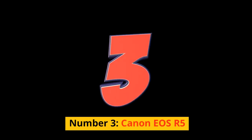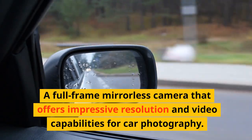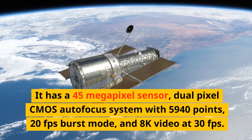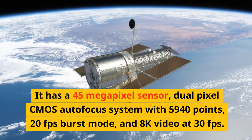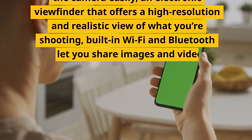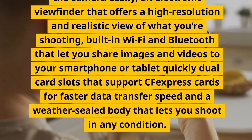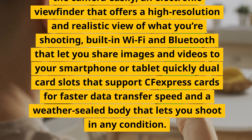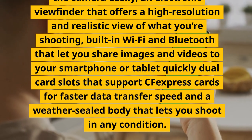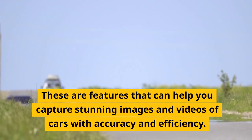Number 3: Canon EOS R5. A full-frame mirrorless camera that offers impressive resolution and video capabilities for car photography. It has a 45-megapixel sensor, dual-pixel CMOS autofocus system with 5,940 points, 20fps burst mode, and 8K video at 30fps. It has a fully articulated touchscreen, a high-resolution electronic viewfinder, built-in Wi-Fi and Bluetooth, dual card slots supporting CFexpress cards, and a weather-sealed body. These features help you capture stunning images and videos of cars with accuracy and efficiency.